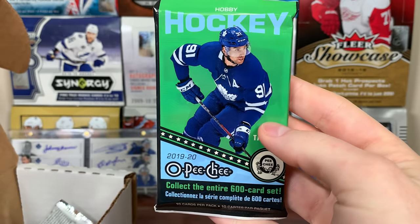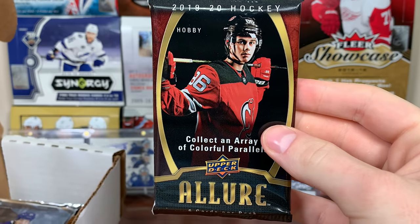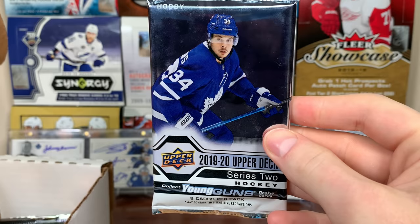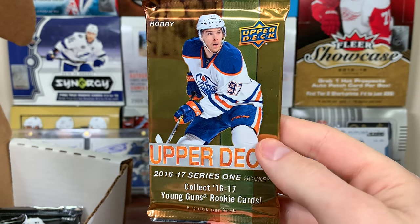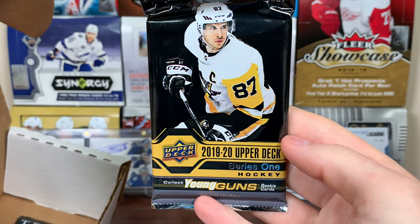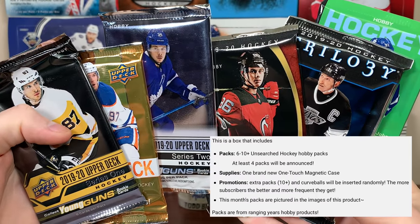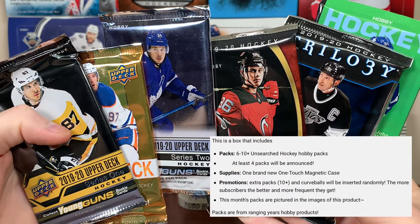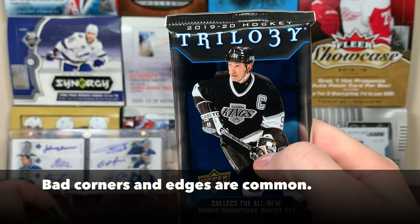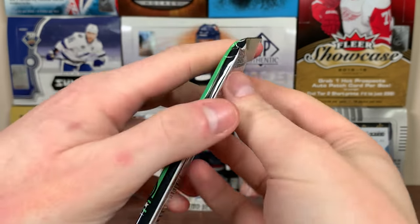Alright, let's take these packs out. First off we got an OPG pack — 1920, 10 cards per pack. There's the Allure pack, 1920 Allure. There's also a 1920 Upper Deck Series Two — that was not mentioned in the featured products. There's a headliner for me right there. 16-17 Series One hobby, some 1920 Series One, and some Trilogy. We got six packs here — you do get between six to ten packs in each Boombox. These three are especially nice. Gotta be careful with Trilogy though — they have problems with their corners.